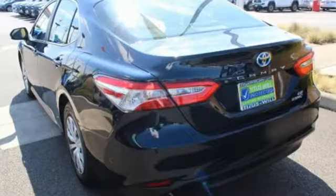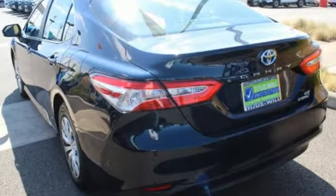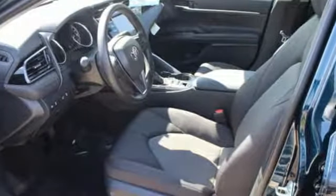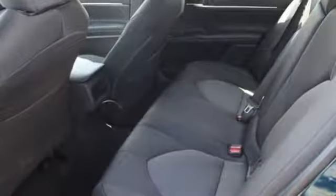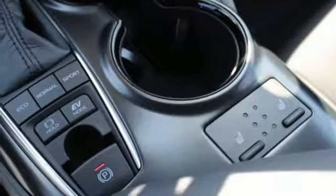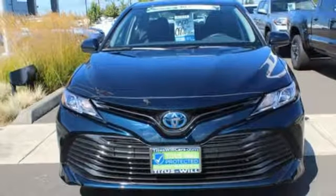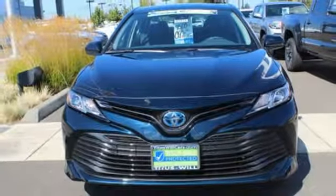Smart device navigation. Wireless phone connectivity. Dual zone climate control. Push button start. Front heated bucket seats. Inline four cylinder engine. Active grill shutters. Gas pressurized shocks. And continuously variable automatic transmission. See it for yourself when you take it for a test drive.